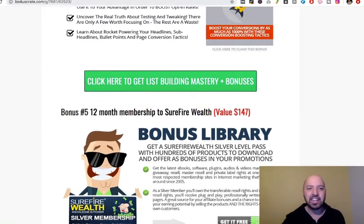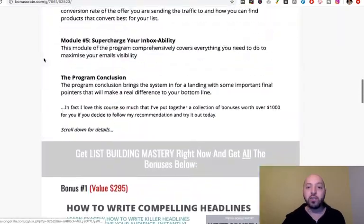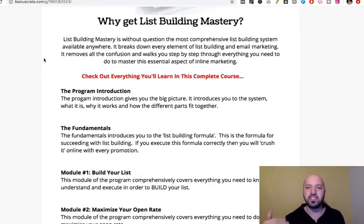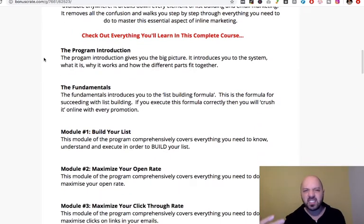Those are the bonuses. Let's jump in quickly and have a look at what List Building Mastery actually entails. It's a simple email marketing course telling you everything you need to know about email marketing, copywriting, and writing text that gets people to open your emails and click through. It's a five or six stage program. There's an introduction, then it talks about the fundamentals of list building. Module one is about building your list — this module comprehensively covers everything you need to know, understand, and execute in order to build your email list.